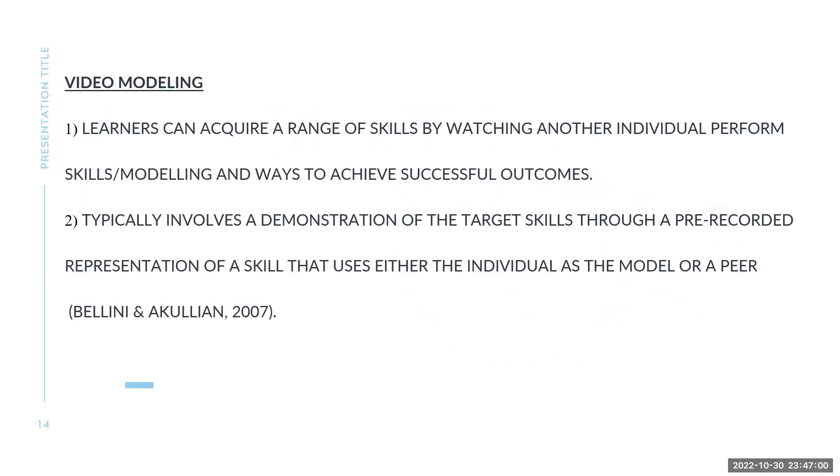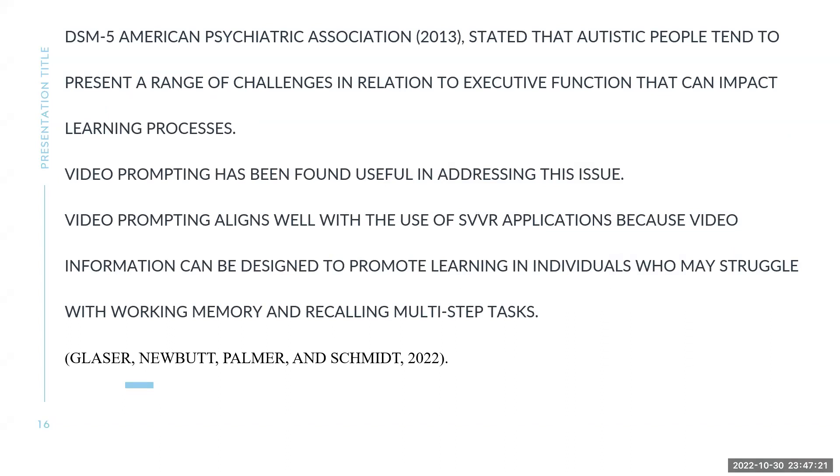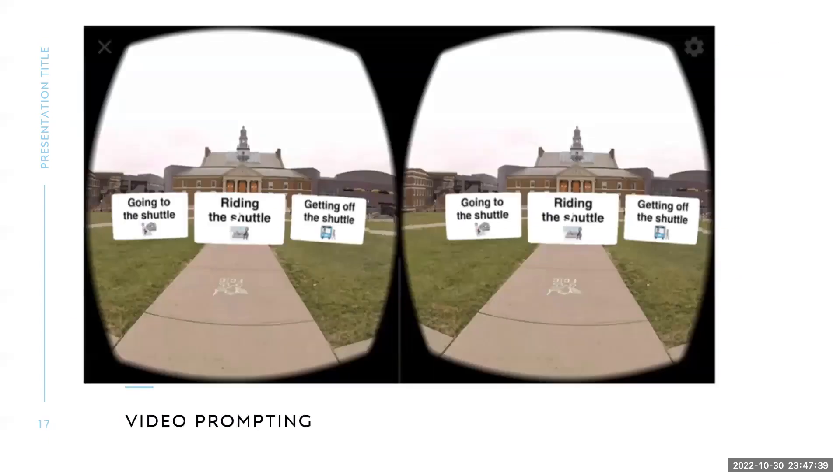What is video modeling? Video modeling says learners can acquire a range of skills by watching another individual perform those skills — modeling — and ways to achieve successful outcomes. It typically involves a demonstration of the target skills through a pre-recorded representation, so students can watch the videos and then try to repeat it. For video prompting, the American Psychiatric Association stated that autistic people tend to present challenges related to executive functions. Video prompting has been found useful in addressing this issue. Video prompting aligns well with SVVR applications because video information can be interlaid on it — you can have small video prompts integrated directly into the video.